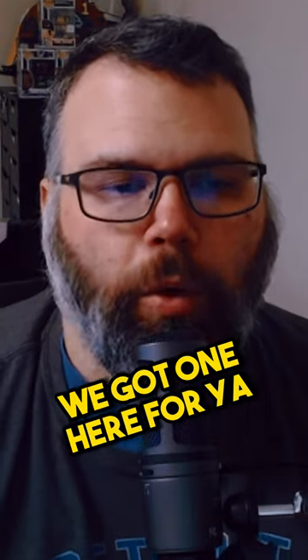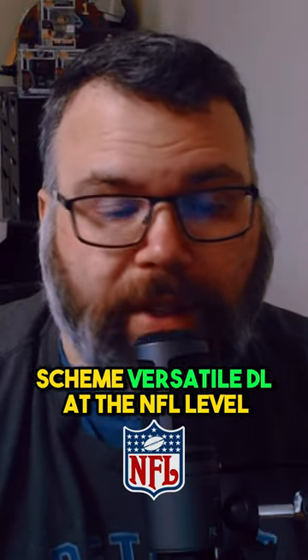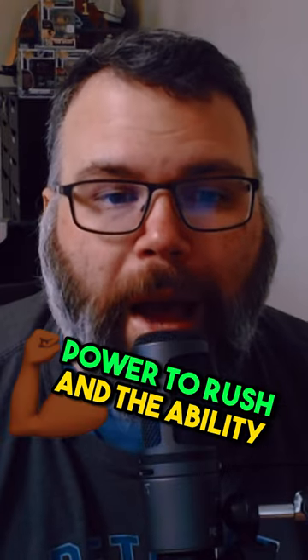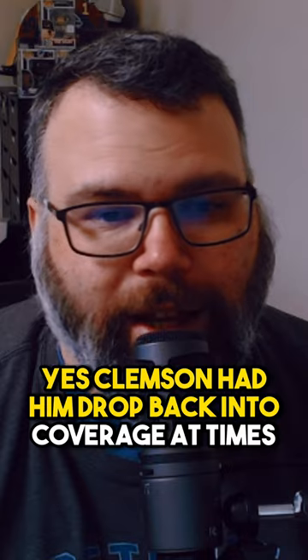All right, IDP folks, we got one here for you. At 6'5", 275 pounds, Miles Murphy has the size to be a fairly scheme-versatile defensive lineman at the NFL level. He's got a great explosive first step, power to rush, and the ability to drop back if needed. Clemson had him drop back into coverage at times.